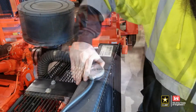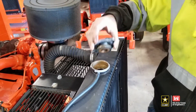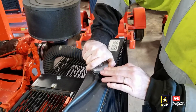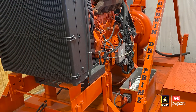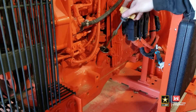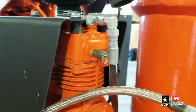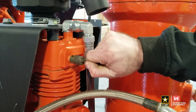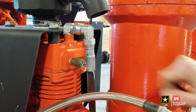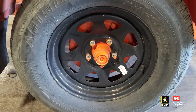When the engine is cool, verify the radiator coolant level. Do not open the radiator when the engine is warm or running. The following maintenance tasks should be completed weekly during pump use: check the oil level in the mechanical seal, check proper actuation of the pressure relief valve of the compressor — the valve should easily spring back into position when released — and verify inflation pressure is correct on tires.